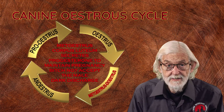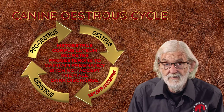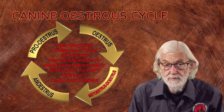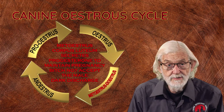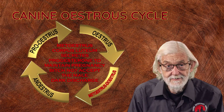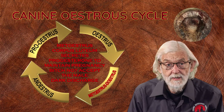During metestrus, a temporary endocrine gland develops from the area where the follicle or egg was released from the ovary. This temporary gland is known as the corpus luteum and will secrete progesterone, essential for the maintenance of the pregnancy. The bitch no longer accepts the male and the discharge is dark with vulval swelling reducing.